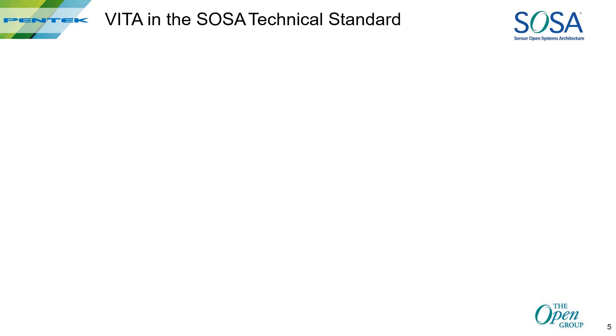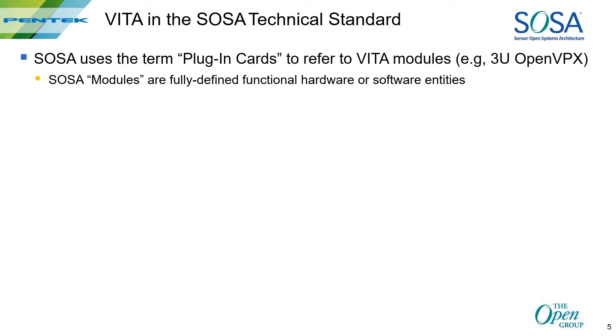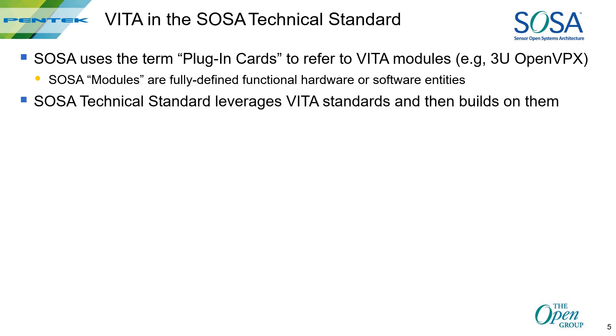VIDA plays a strong role in the SOSA technical standard. Let's avoid some confusion: SOSA uses the term plug-in card to refer to what are usually called VIDA modules, like the 3U VPX module made by Pentech. SOSA modules, on the other hand, are hardware and/or software entities compliant with the gray box concept, and the term module within SOSA is still being fully defined. SOSA depends heavily on VIDA standards for plug-in cards, chassis, backplanes, cooling, power supplies, and chassis management, but it carefully chooses which of those sections to use.